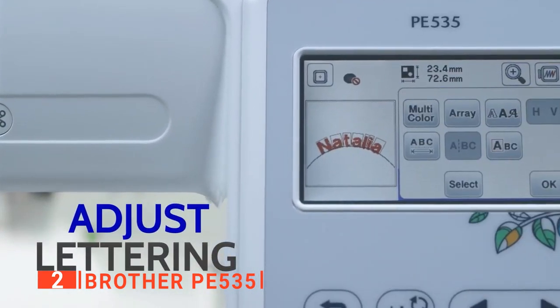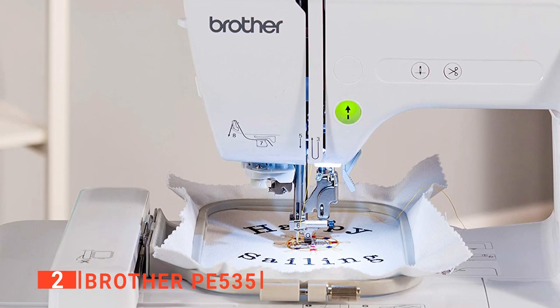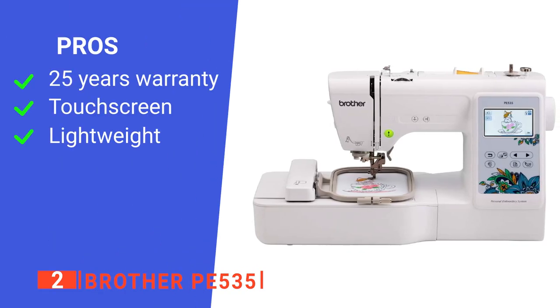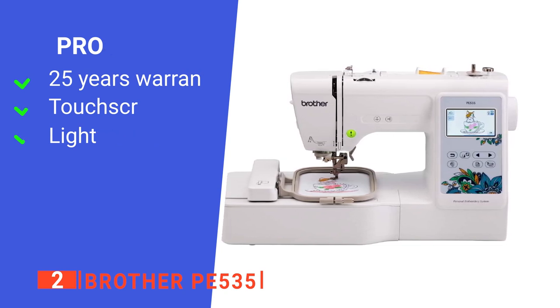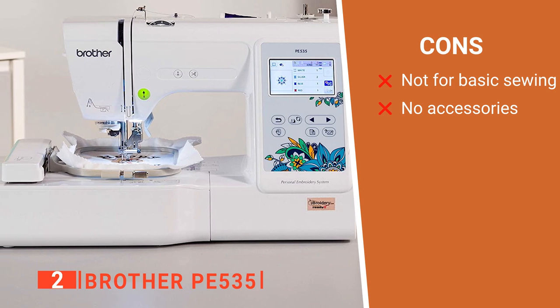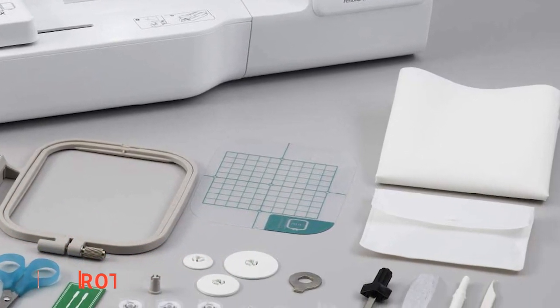Brother PE535 allows a stylist to customize their design with nine built-in fonts, which can be adjusted to small, medium, or large size. Six of the fonts are in English, while the remaining three are in Japanese. The Brother PE535 Embroidery Machine has all it takes to bring your unique embroidery design into reality — there is no limit to what you can design with it. Its pros are: it comes with a 25-year limited warranty and technical support online for as long as you have the machine; the touchscreen is efficient and very easy to use; and it is lightweight and durable. However, its cons are: it is meant for embroidery designs only and can't be used for basic sewing, and you will have to purchase almost all the accessories you need, as Brother PE535 does not come with all the necessary accessories. This machine is suitable for designers who want to carry out basic and advanced embroidery stitches.